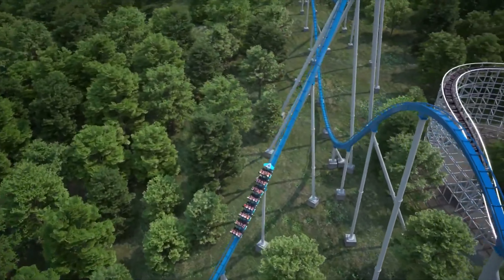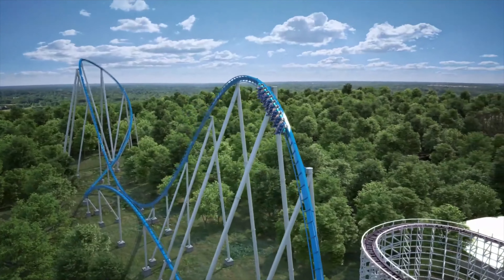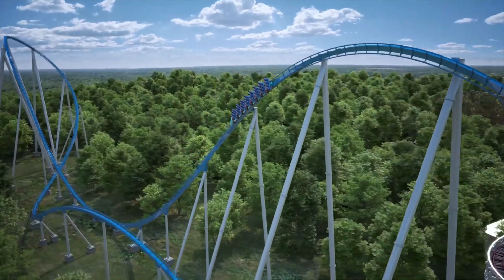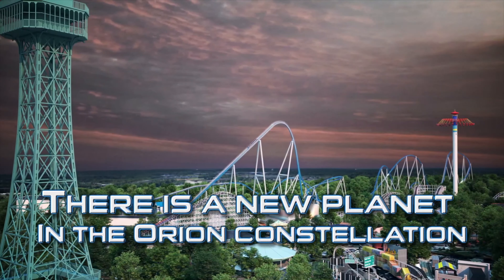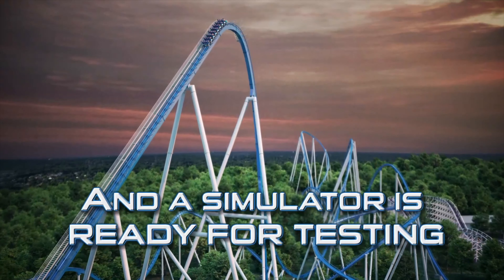Looking at the ride as a whole from off-ride, it looks so stunning — especially that drop and the first bank. It really is presented well. The location of this coaster is fantastic; it really does round out the park where all the good coasters are.